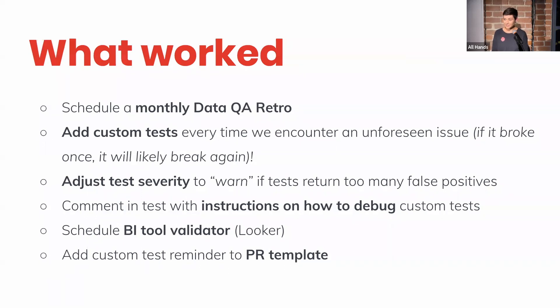Some things that have worked for us when it comes to building more specific DBT tests and improving our overall process: the main one is that we scheduled a monthly data QA retro. This is a time when our team comes together and talks through any of the issues that popped up in the last month. We've made so many improvements because we've had this time to discuss what's gone wrong, review our process, and brainstorm improvements. A few lessons learned: try to add custom data tests anytime we encounter an unforeseen issue — if it broke once, it will likely break again. We adjust our DBT tests to warn if we're getting too many false positives. We also try to comment in our tests with instructions on how to debug them, which is really important for our future selves and our team.